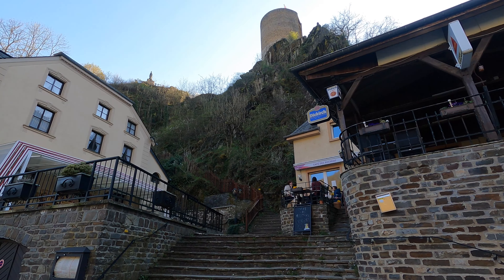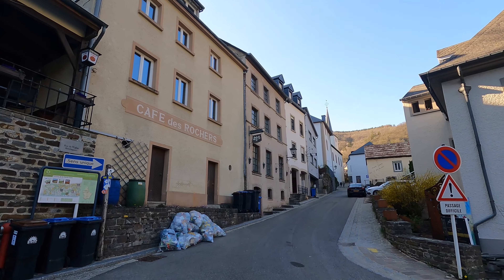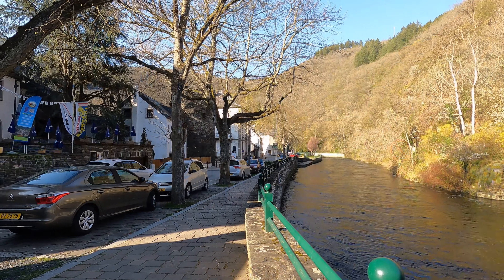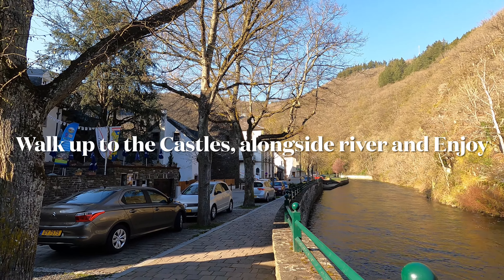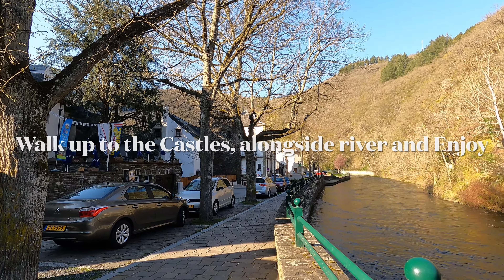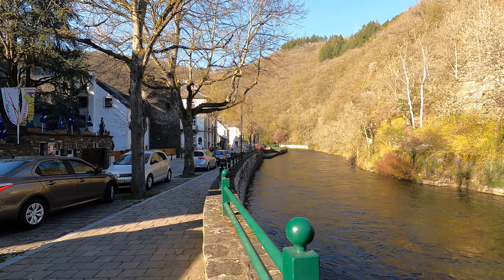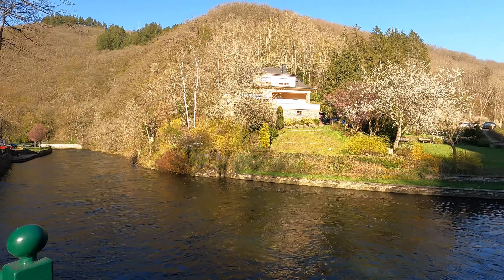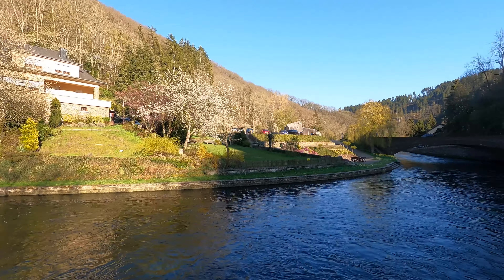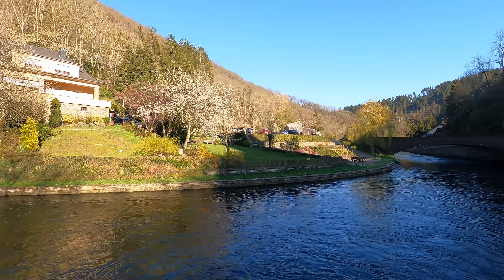We're just going to enjoy this little town on foot and maybe take a route up to the castle. The entrance to the castle requires taking steps that go all the way to the top. You can see there's a Luxembourg flag on top of one castle and a statue at the top of another. To explore both castles you need to go up and walk from one to the other using these steps. I'm going to explore the town first, then go to the lake, and if I have energy left, come back to visit the castles.